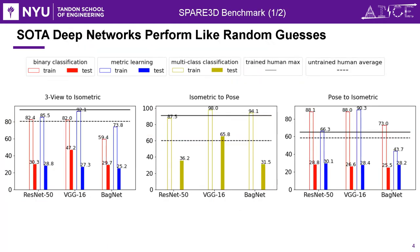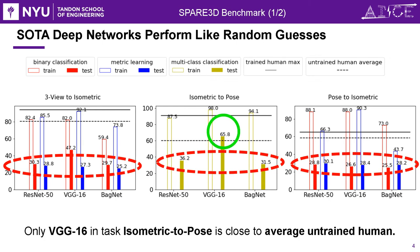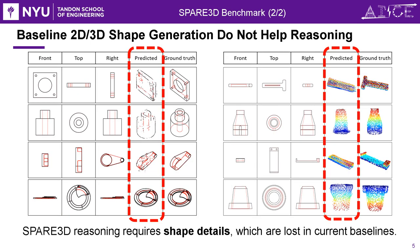In Spare3D, state-of-the-art networks perform like random guesses, except for a few surprises. And 3D information through learning-based shape generation does not help.